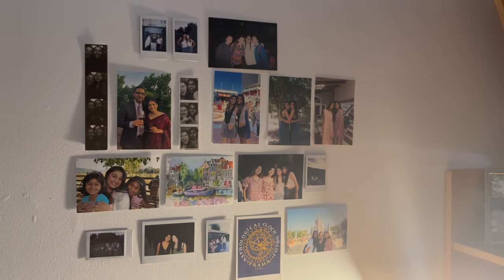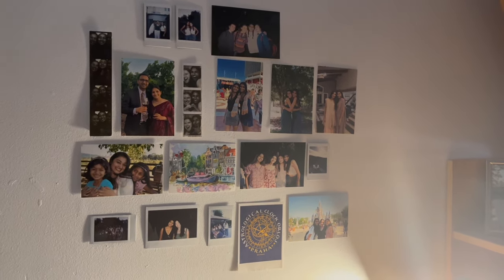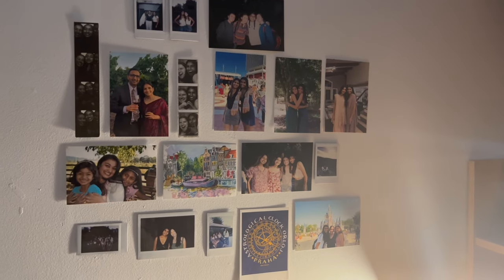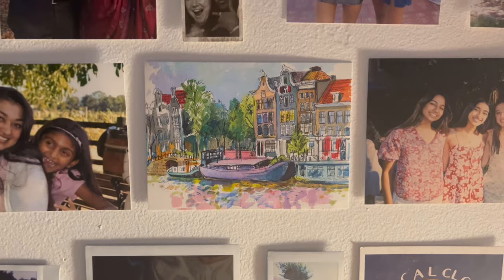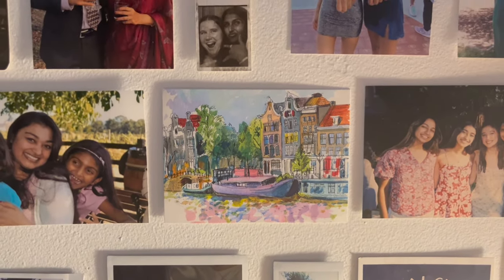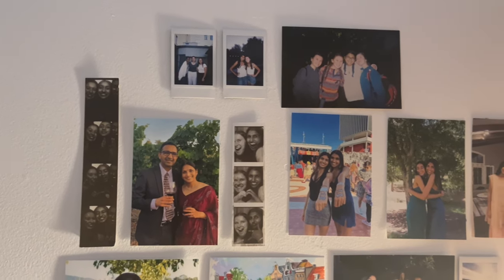Right here we have this little photo collage of my friends and family at home as well as some of my favorite postcards. This one is from Amsterdam and it's one of my favorites. I also love all of the Polaroids and photo booth photos.